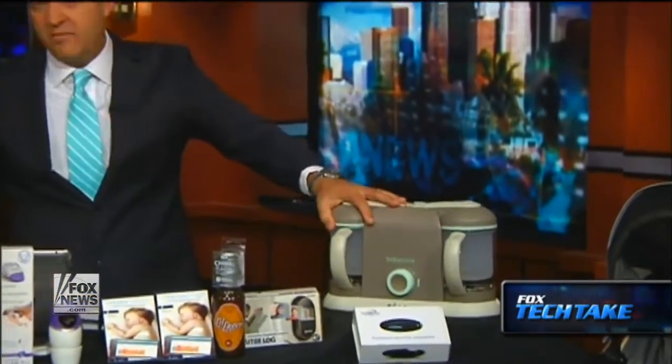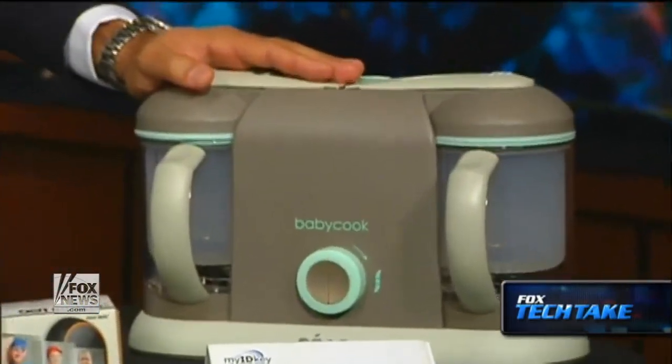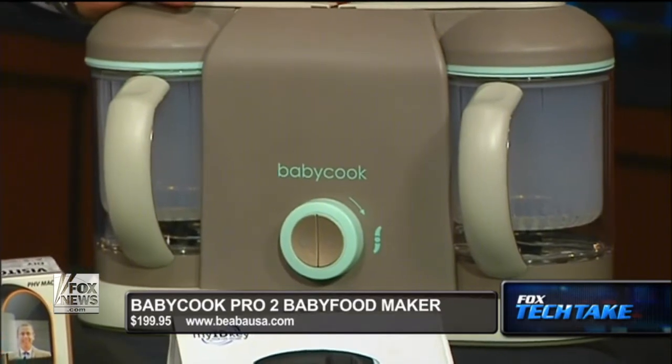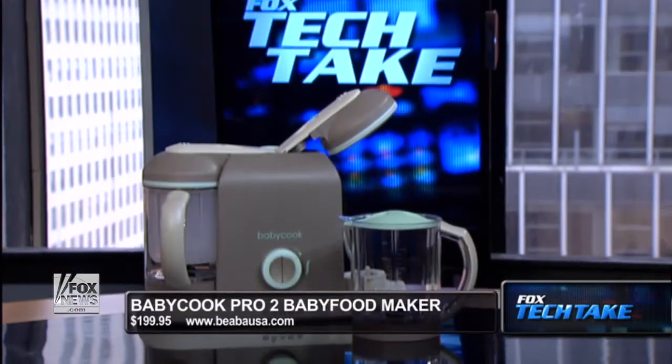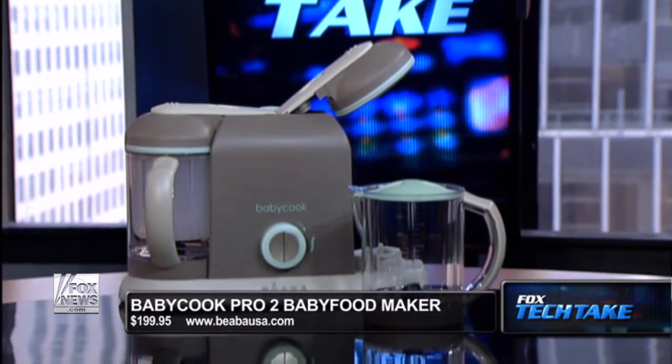Now the BabyCook Pro 2. We actually purchased the BabyCook Pro when we had our first child two and a half years ago, and my wife used the original one to the point where it was basically down to dust — she used the heck out of it. It's $199.95 from B-E-A-B-A-U-S-A.com.